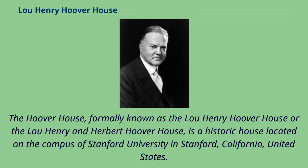The Hoover House, formerly known as the Lou Henry Hoover House or the Lou Henry and Herbert Hoover House, is a historic house located on the campus of Stanford University in Stanford, California, United States.